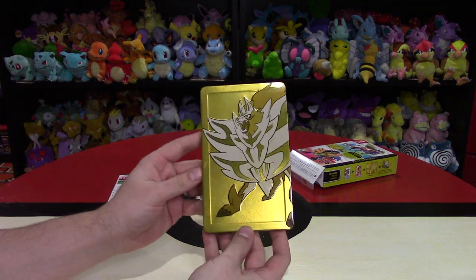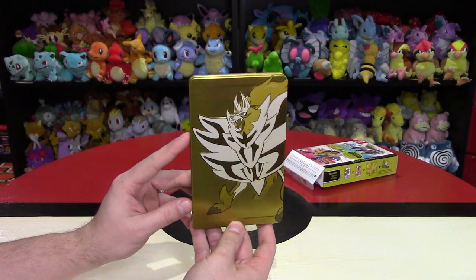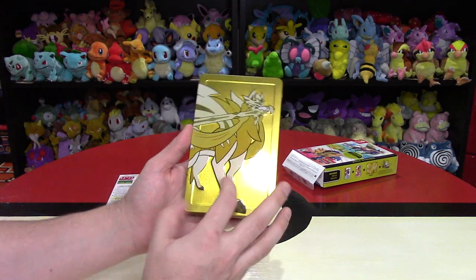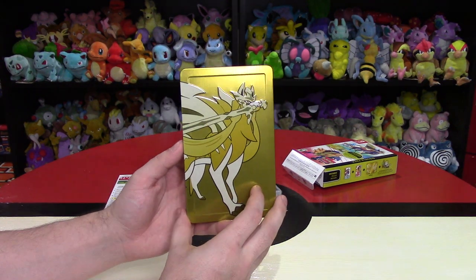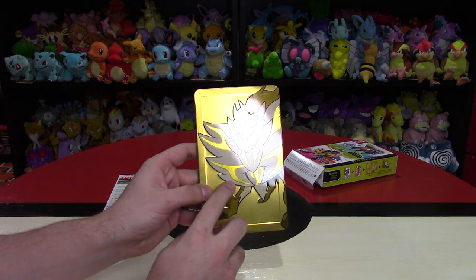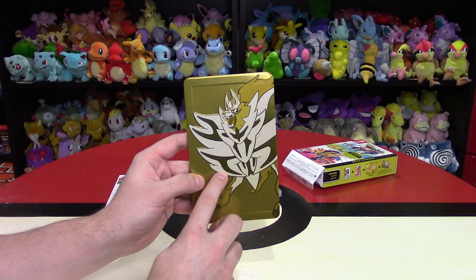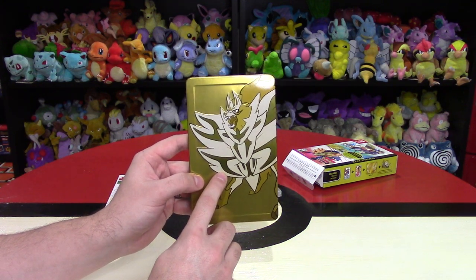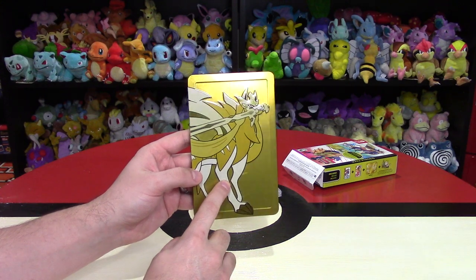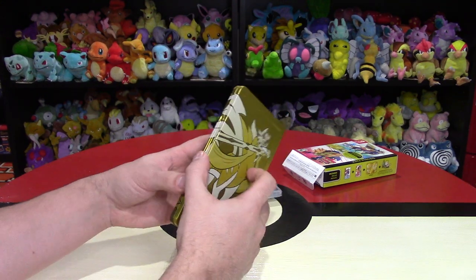Let's take a look at the Steelbook. This side is Zamazenta — and on the other side we have Zacian. I like the designs of these Pokémon. What are their types? Zamazenta on the Shield side is a Fighting type, and Zacian is a Fairy type. It's kind of funny how they made them different types.